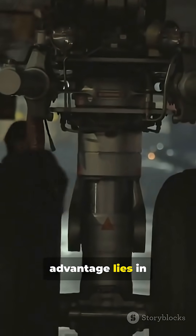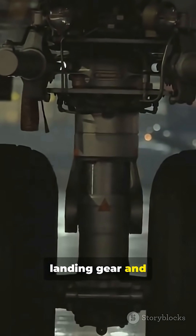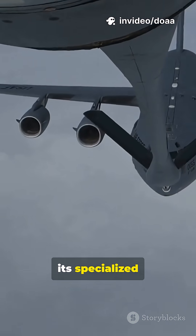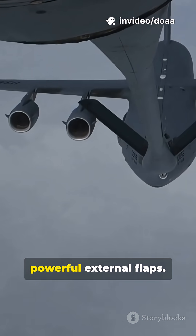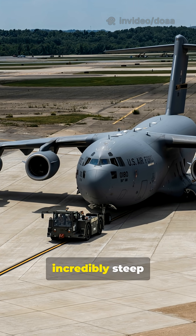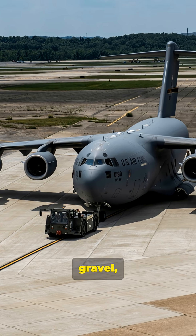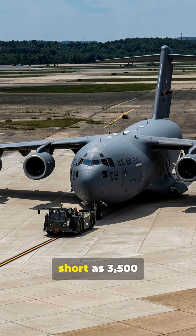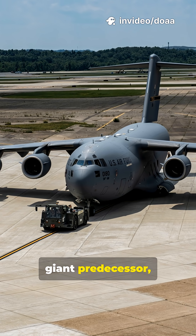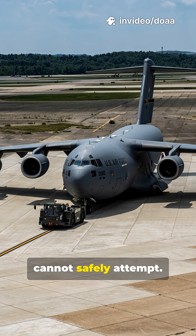But its greatest advantage lies in its specialized landing gear and powerful external flaps. These allow the C-17 to execute incredibly steep approaches and land on dirt, gravel, or icy runways as short as 3,500 feet — something its giant predecessor, the C-5, cannot safely attempt.